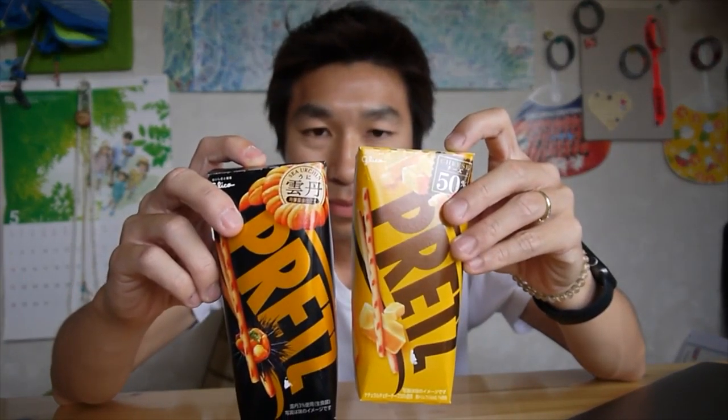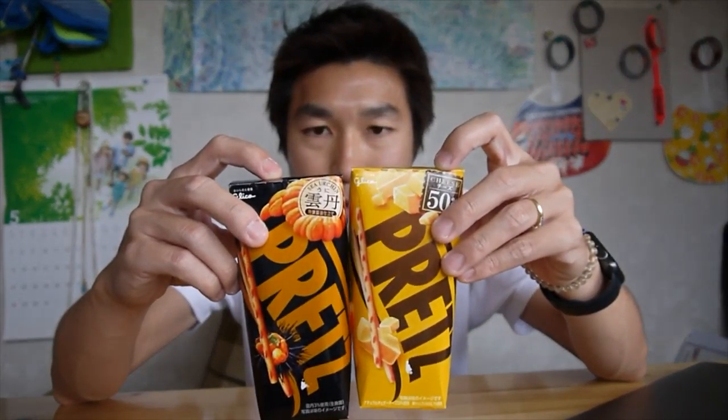Anyways guys, if you have a chance to come to Japan and if you come across these two, I recommend buying them. If you like cheese, yes. If you've never tried uni, try this. Both are good, but if I have to pick one I'll pick uni. Anyways, thank you for watching guys, see you next video — see ya!